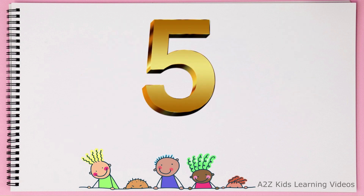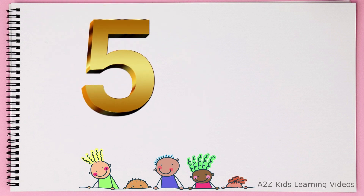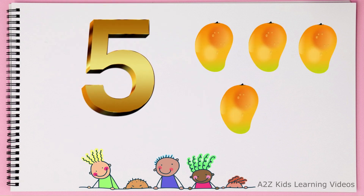This is number 5. 1, 2, 3, 4, 5. 5. Mangos.